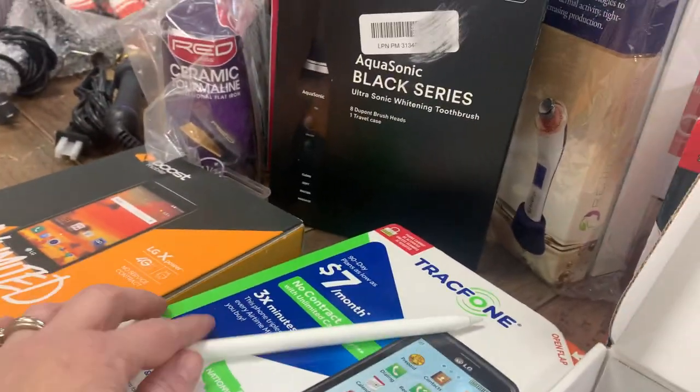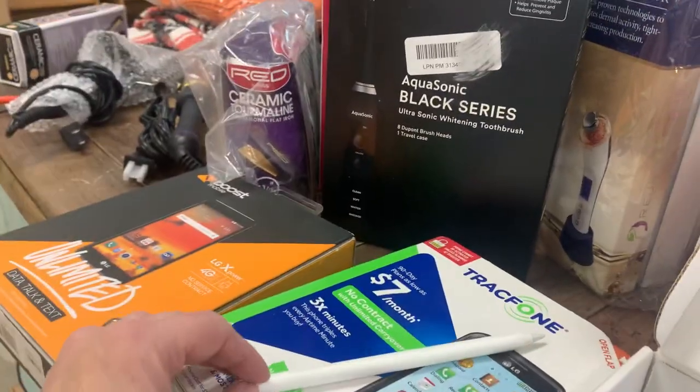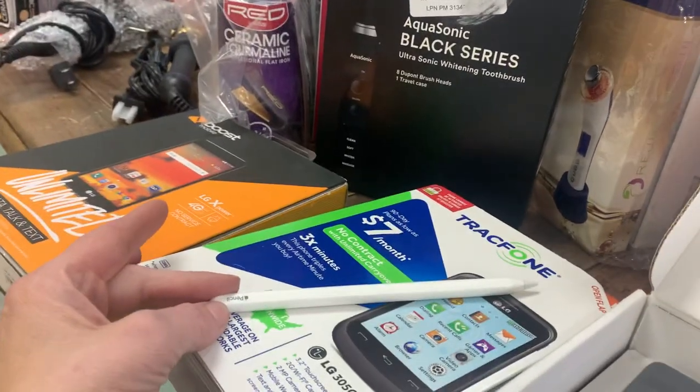And then we're going to go down to the shoes because they're on the bottom. We had an Apple pan — legit Apple.